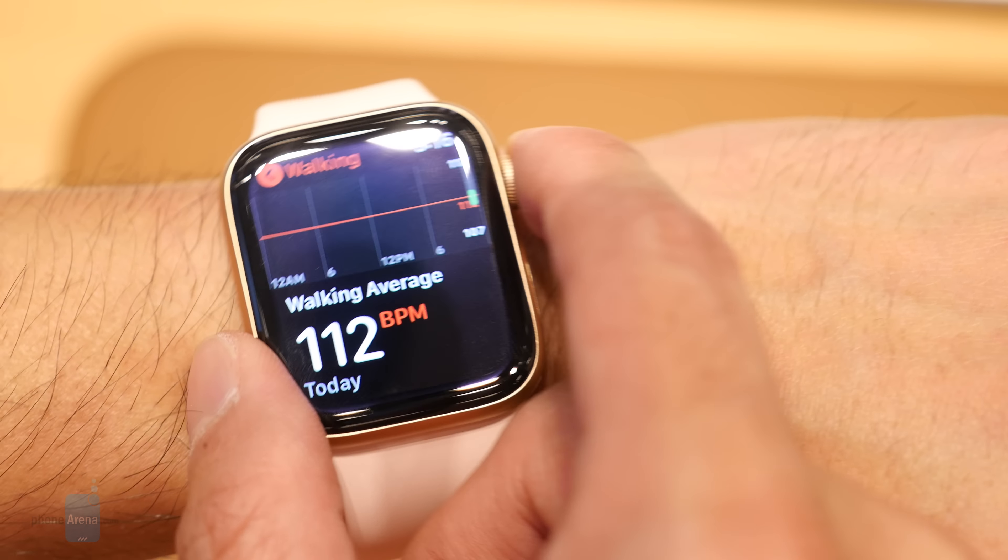What sets the Apple Watch apart from the competition is the depth that WatchOS 5 provides. The core experience hasn't changed all that much, like the visuals or navigation, but Apple continues to tweak and refine WatchOS to make it the most advanced smartwatch platform around.